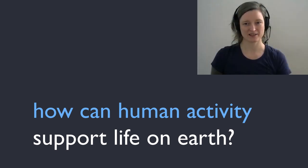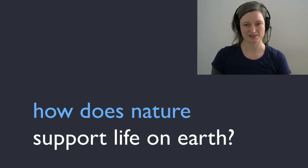So how can human activity support life on earth rather than harming it? To find the answer, biomimicry practitioners like to reframe the question — we might ask instead, how does nature support the living systems of the earth? And then we look for examples.